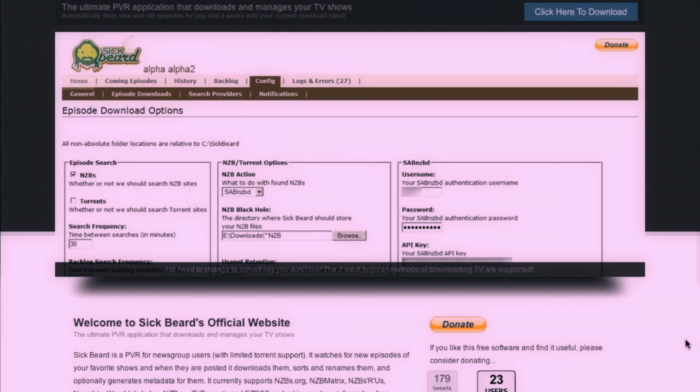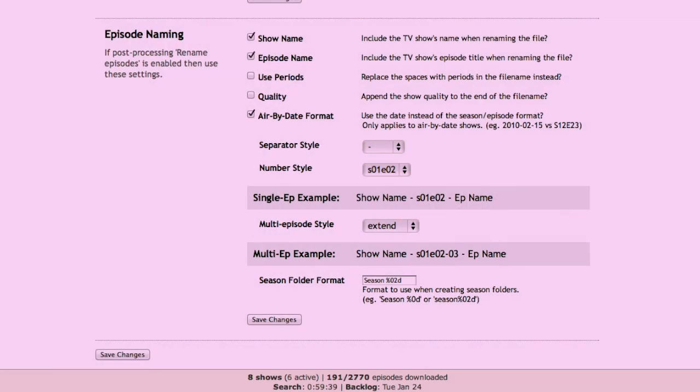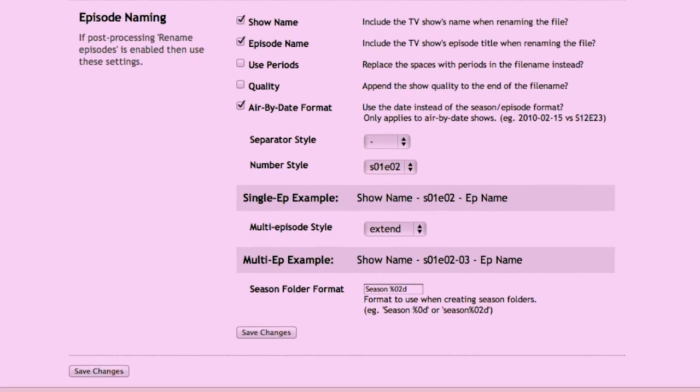Once you've done that, it'll wait for your download client to finish, and then it will transfer back to Sick Beard, manage the file, rename it, and organize it the way you like, and store it in a final location.